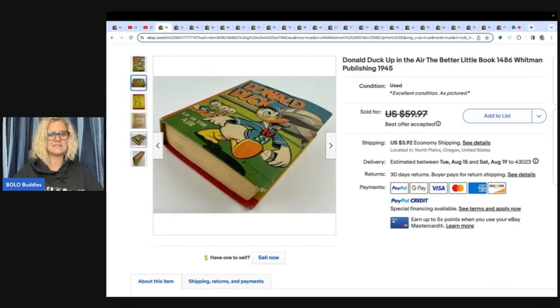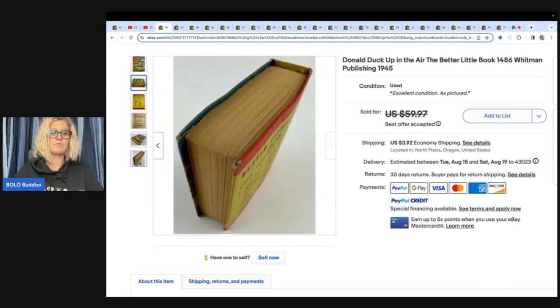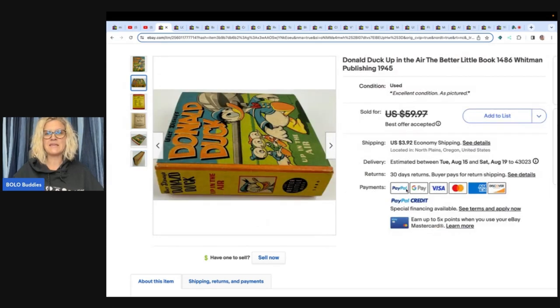This first item is not huge money, but I picked it because I think most of us probably would have not seen the value. If you're a book person you would have, but me, I would have walked right past it. It is a Donald Duck Up in the Air Better Little Book, 1486 Whitman Publishing, 1945. She got this at an estate sale for four dollars and sold it for forty-five dollars plus shipping. Would you have picked it up or walked right past it?